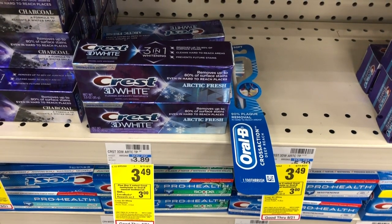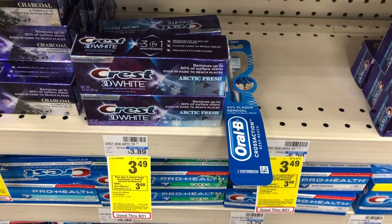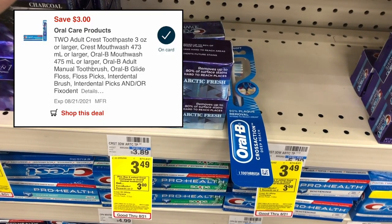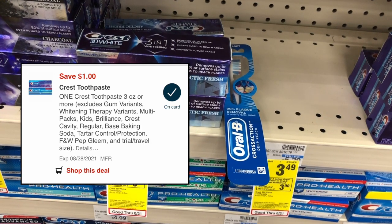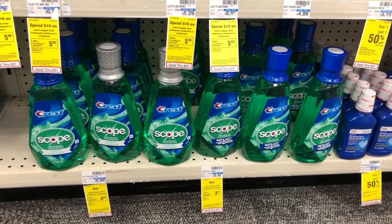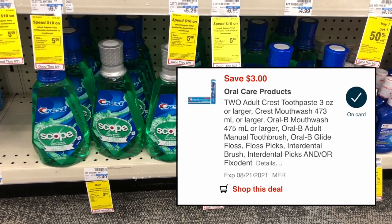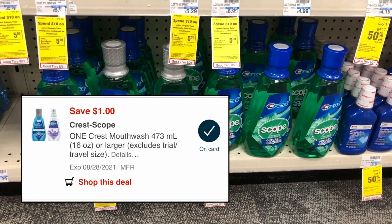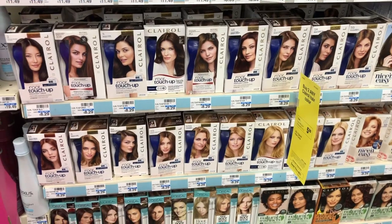Crest and Oral-B tooth care products are $3.49 each, and when you buy two you get back a $3 extra care buck (limit two). I'm picking up one toothpaste and one toothbrush for $6.98 total. Using a $3 off two digital coupon that glitches and works with a $1 off one toothpaste digital, I'll pay only $2.98 and get back a $3 extra care buck — both items completely free. Alternatively, pick up two Crest Scope one-liter mouthwashes at $5.49 each ($10.98 total). Use the $3 off two Crest digital and a $1 off one Crest mouthwash digital — pay $6.98 and get back a $6 extra care buck, making it only $0.98 for two.